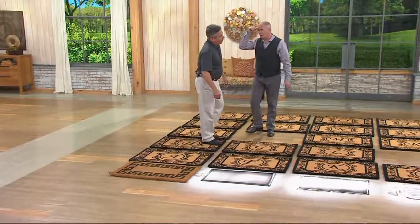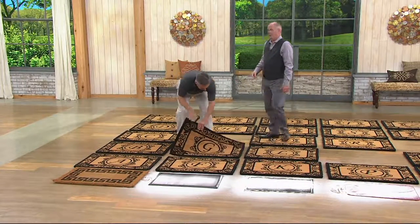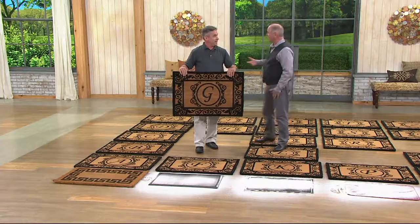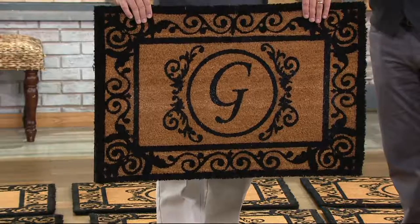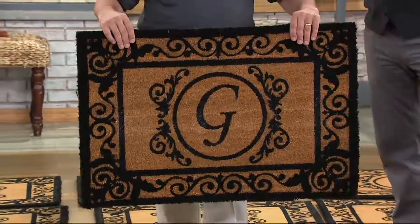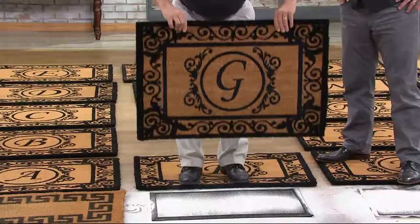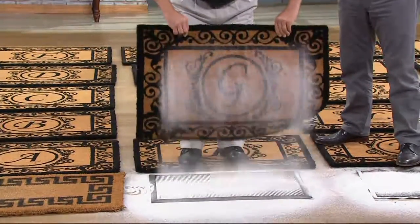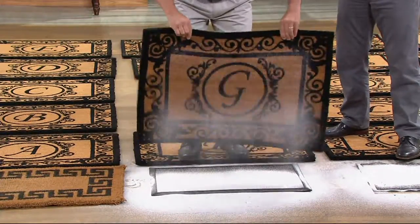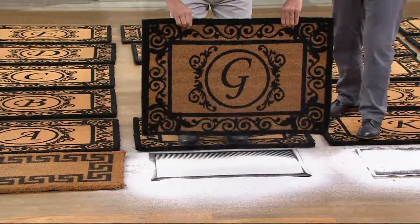When did you first bring the coco mats? That had to have been 15 years ago at least. Kelly and I have both been here 15 years — I have one on my side door, where most people wind up entering. I've had one of their original mats for that 15 years and it still holds up, still dresses up the entrance. All this dirt — seven and a half pounds of sand — you can't even see it in there, but it's all been trapped, not brought into your home.